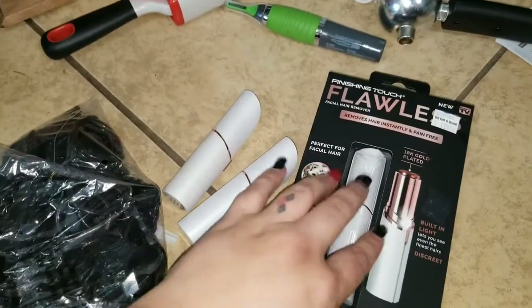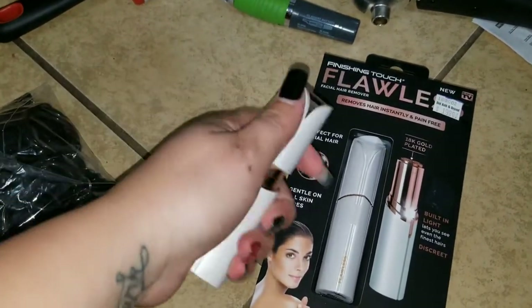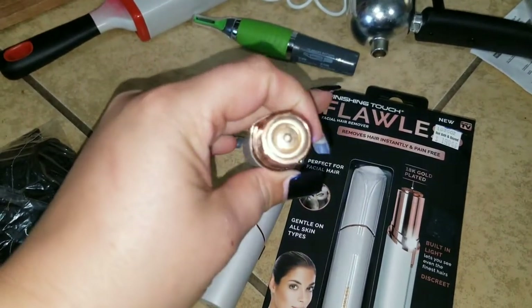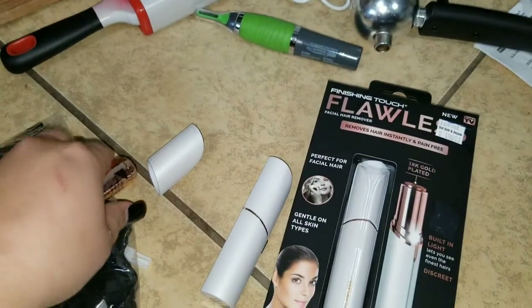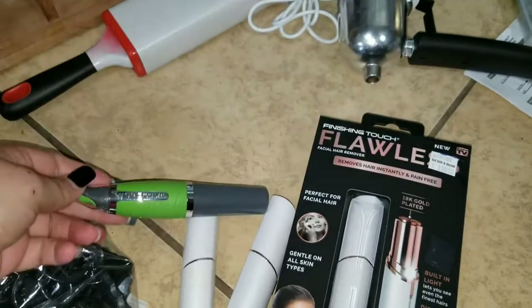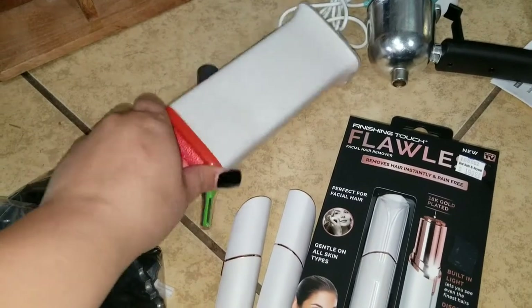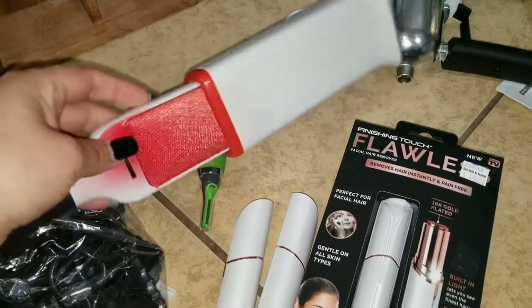We found three of these flawless shavers — they do work, but they need to be sanitized, at least the ones that are out of the box. Found three of those. And then I found this Micro Touch shaver. Found an OXO lint brush — they did spray-paint this one, but it is a lint brush to get all the hair and lint off of you.